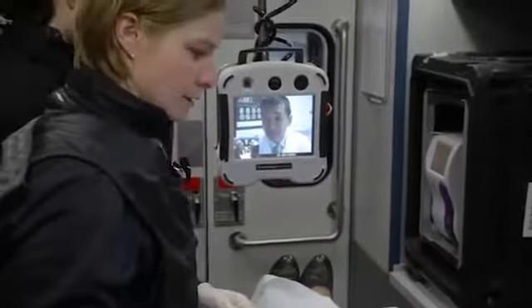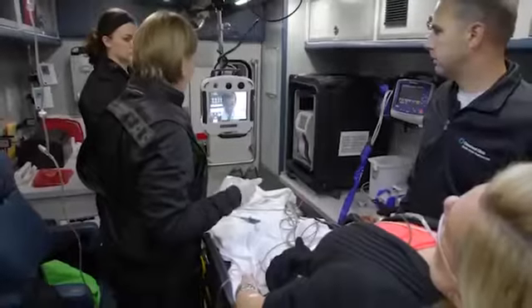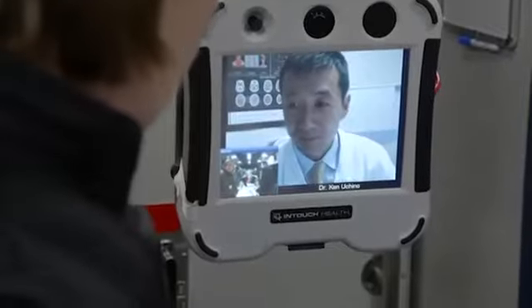Dr. Ucchino, this is a 61-year-old female. She started feeling like giving away of her right leg. We can get into the vehicle via the telemedicine and see the patient and make their assessments.